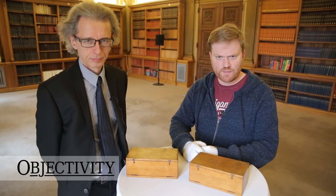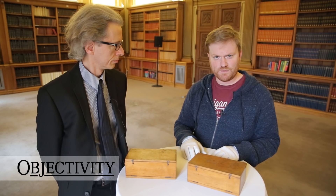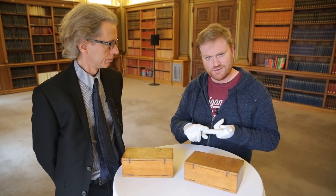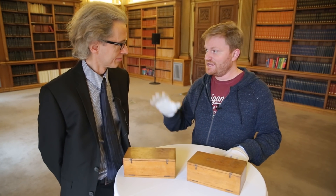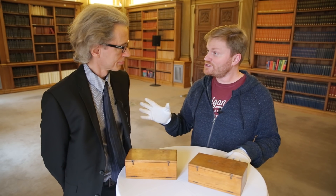Hi there everyone. Today we're going to talk about two things that you might not necessarily associate with each other: scuba diving and goats. Now I'm not the biggest expert on scuba diving, but luckily Keith here, when he's not working in the library, in keeping with his James Bond image, is also a man of adventure and quite a scuba diver.